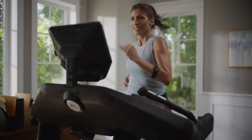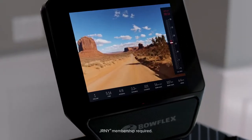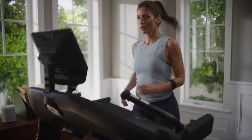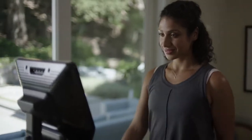Sprint through adaptive running workouts that get harder as you get fitter. High-tail it with trainer-led videos that don't scream at you. Dash through scenic destinations around the planet and crush new and evolving goals with a clever virtual coach that inspires your every move.